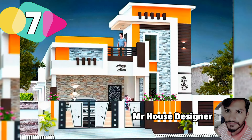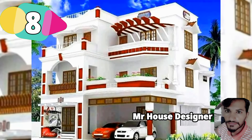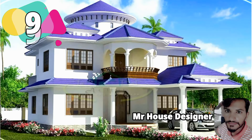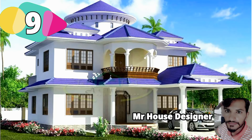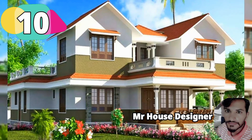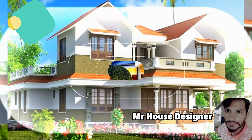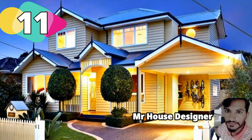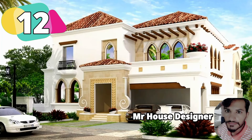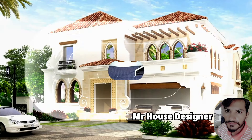Design number 7, North Facing House. Design number 8, South Facing House. Design number 9, South Facing House. Design number 10, West Facing House. Design number 11, West Facing House. Design number 12, West Facing House.